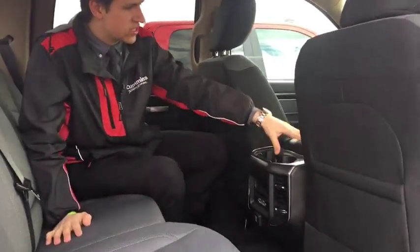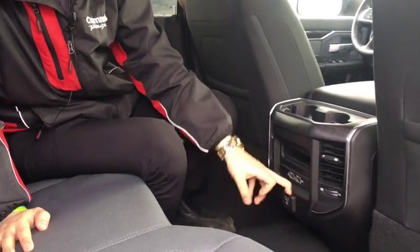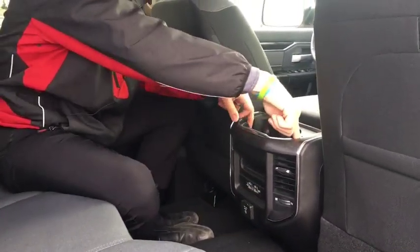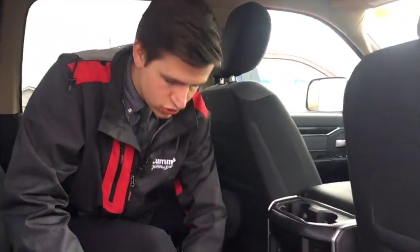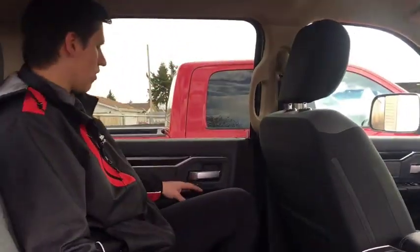You have this nice little center console attached to the driver's center console: two USBs, two USB-Cs, one 115-volt outlet, dual climate controllers, and even a tablet holder so you can throw your tablet and watch a movie back here with the kids. There's a total of six cup holders in the rear, which is insane — you could probably even throw a couple more in the door if you really wanted to.